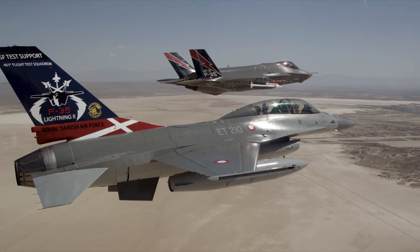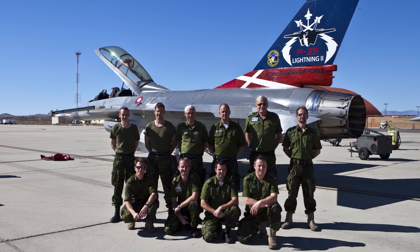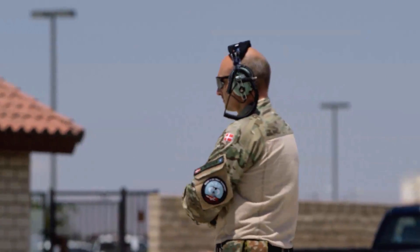I'd like to salute the maintenance personnel who supported 210 in this 8-year epic journey through F-35 flight test: Lars Jetzler, Alan Vollert, and Niels Peterson. Many thanks to them. I say to them — tack.